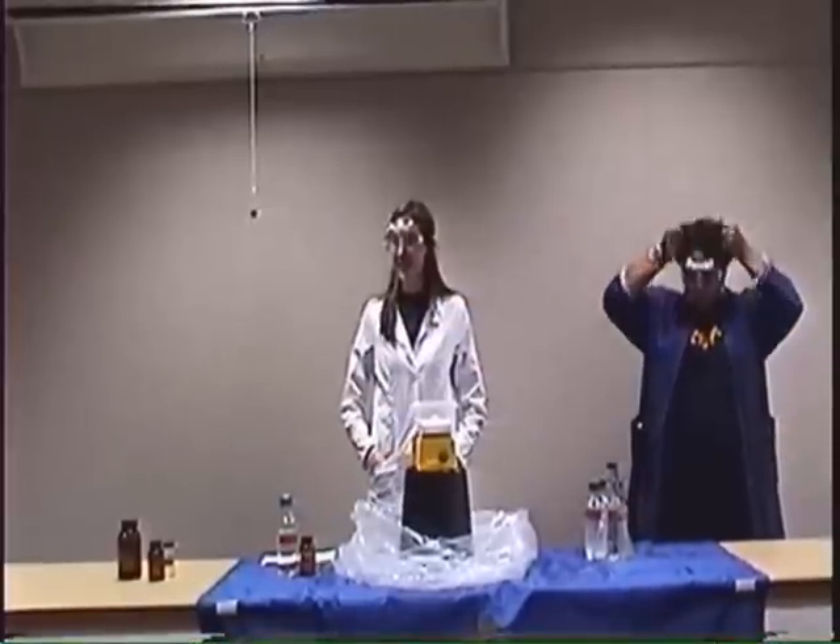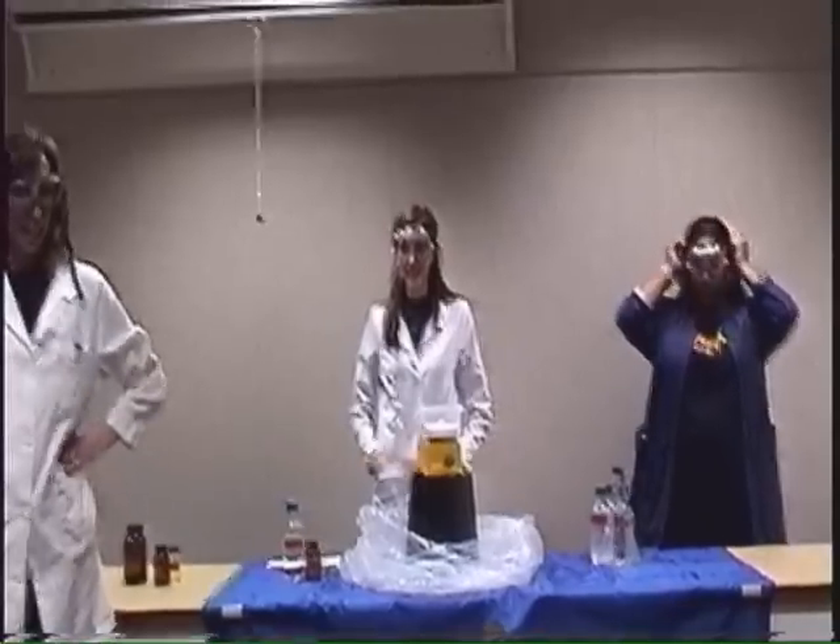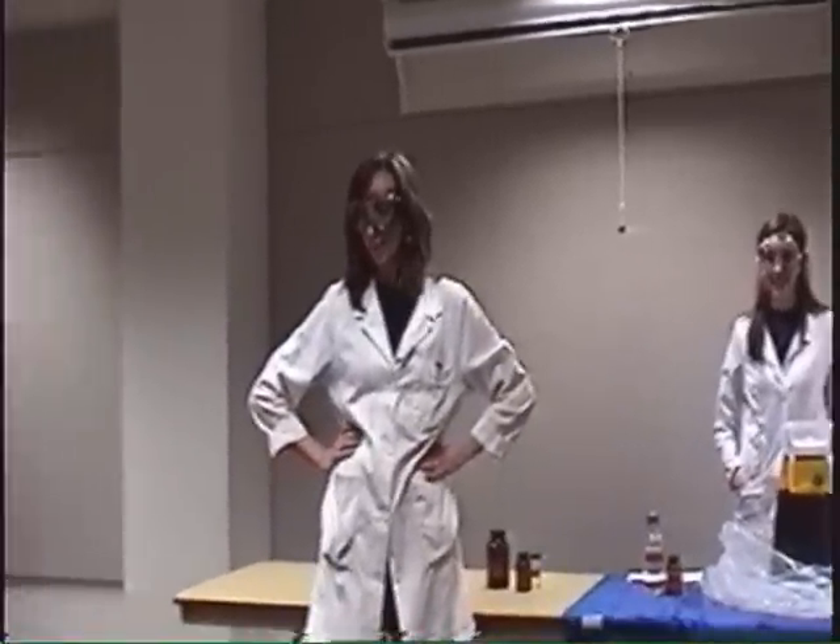Hey! Welcome! Thanks for coming! Today we're going to talk about what it is to be a scientist.